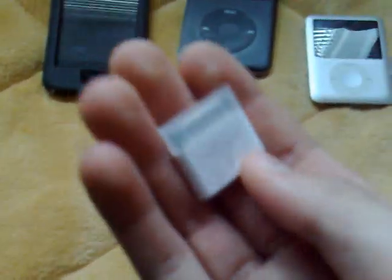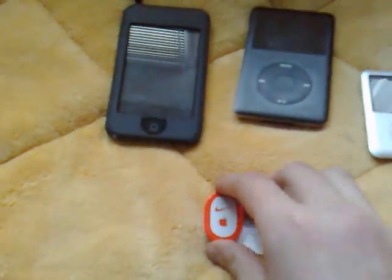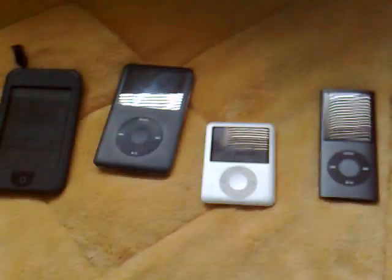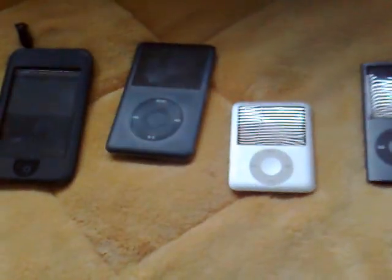I also have the Apple Nike+ for my Nike shoe, and a lot of accessories including USB stuff and other kinds of stuff on my iMac. I'll see you later at Twister TVS.